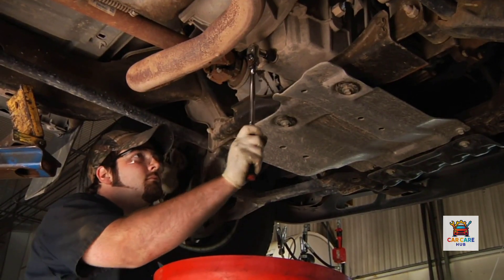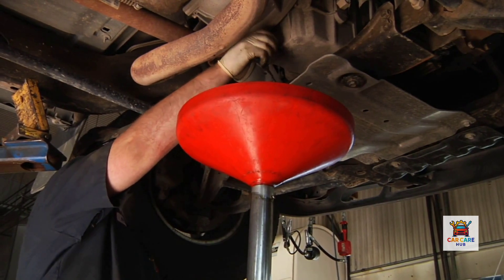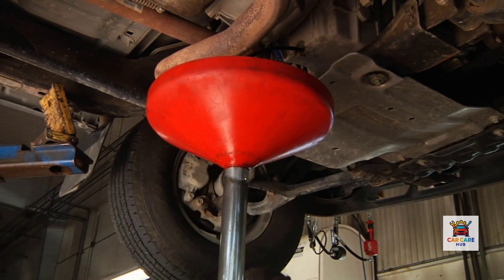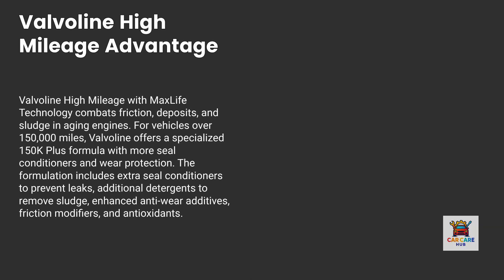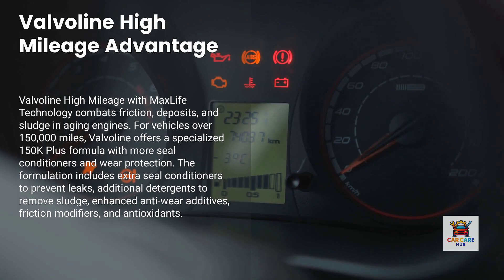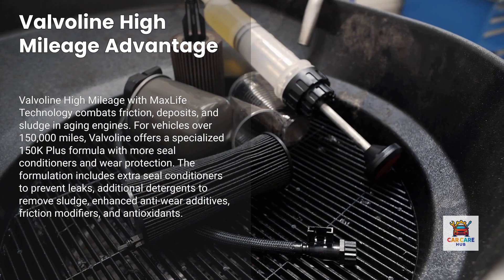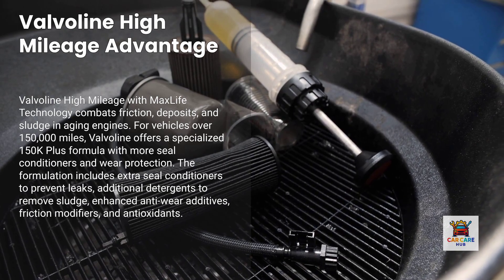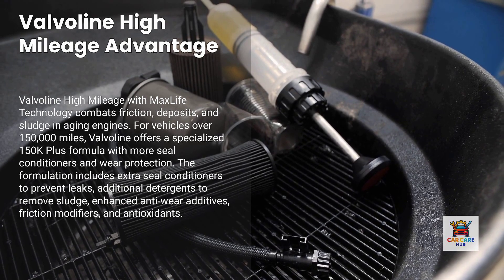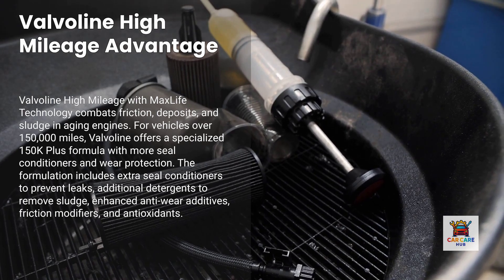Forum members who have run Valvoline High Mileage for hundreds of thousands of miles report excellent results. One user stated: "Valvoline best bang for buck in my opinion — ran HM, Advanced, and EP without issues for hundreds of thousands of miles." Valvoline High Mileage with MaxLife Technology is formulated specifically to combat friction, deposits, and sludge in aging engines. For vehicles over 150,000 miles, Valvoline offers a specialized 150K Plus formula with even more seal conditioners and wear protection. The formulation includes extra seal conditioners to soften and swell aging seals preventing leaks, additional detergents to remove sludge and deposits, enhanced anti-wear additives, friction modifiers reducing internal resistance, and antioxidants extending oil life.